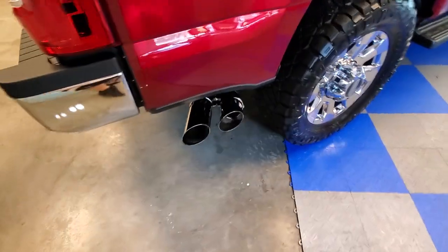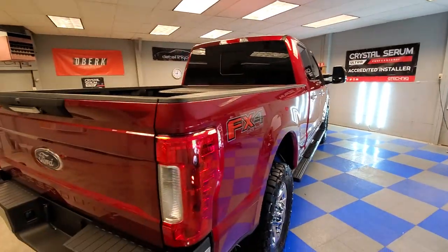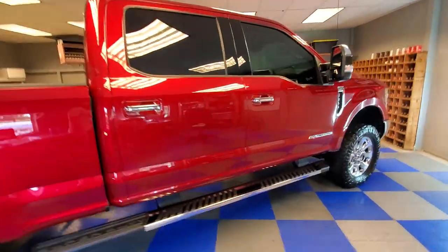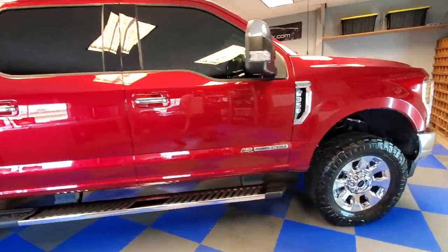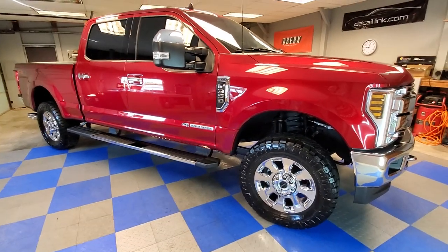Polished and coated the exhaust tips, G1 on all the glass surfaces, and this truck is absolutely stunning and reflective. It's going to be easier to clean, easier to maintain, and it's going to stay looking beautiful for years to come.